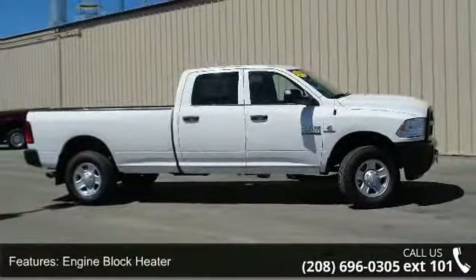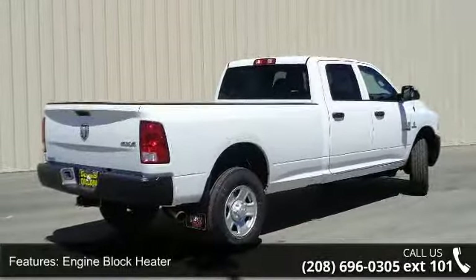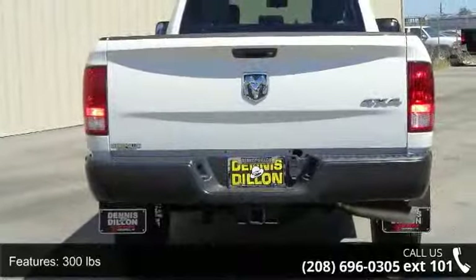Enjoy these notable features: engine block heater, 300 pounds, current generation engine controller, winter front grille cover, and 3.42 axle ratio.